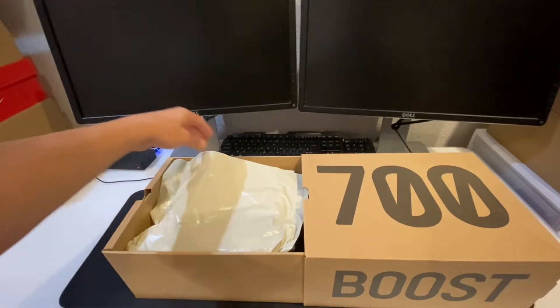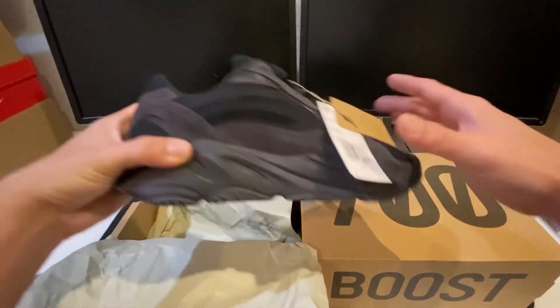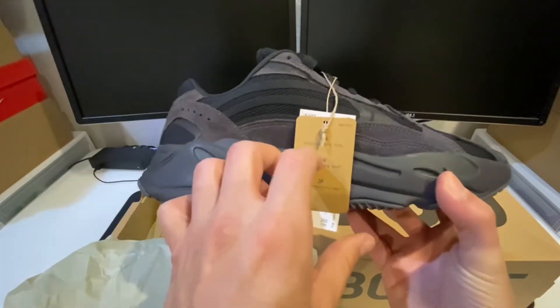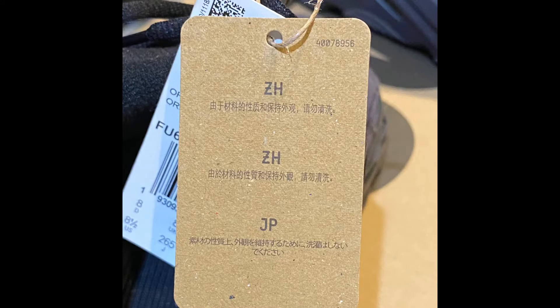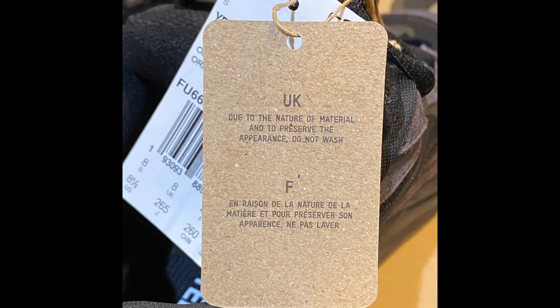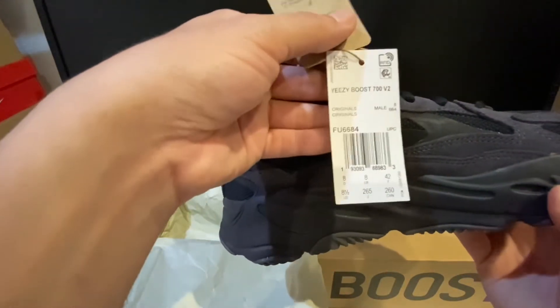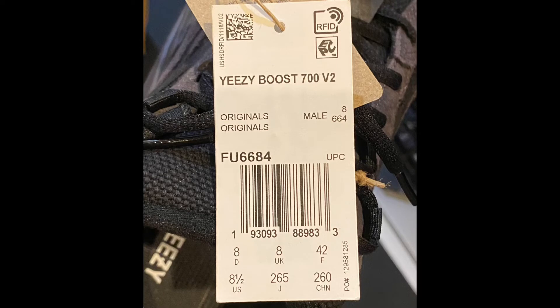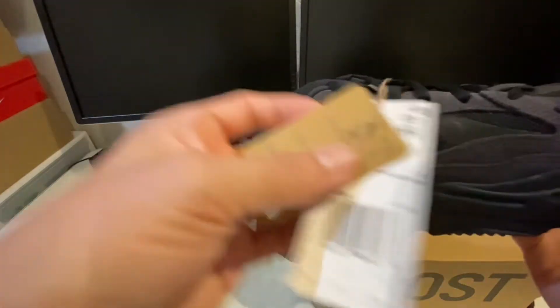I'm excited — this is my first pair of V2 700s. Let's go ahead and get the tag and cover it real quick. That's what you could expect from the tag on the shoe. If your tags don't look like this, you might have reps, so definitely check that out if and when you're buying.